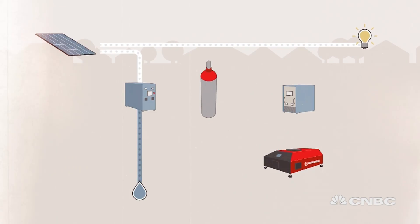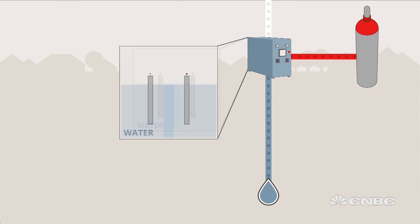It's based on three main components. One is a reversible fuel cell. Electricity splits water into hydrogen and oxygen.